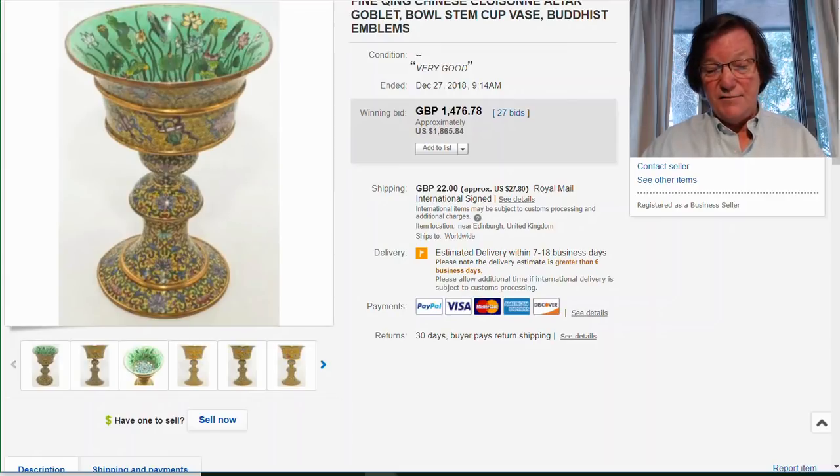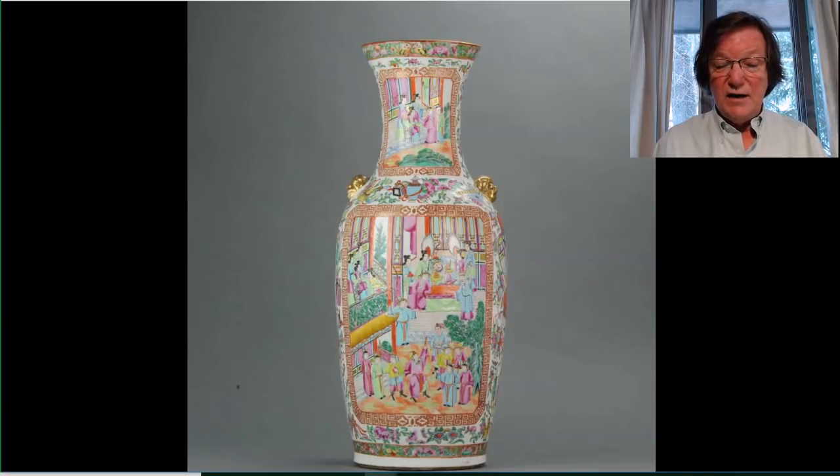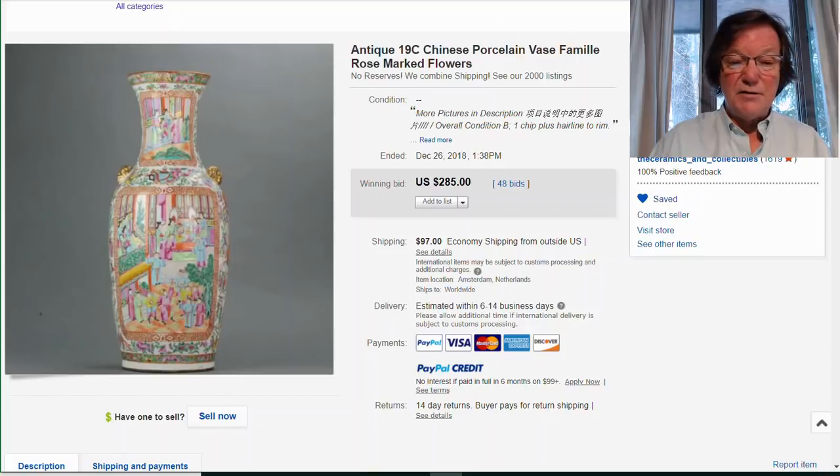Another fabulous buy: a two-foot-tall circa 1830 to 1840 rose mandarin vase, beautiful quality, about 24 inches in height. It had a minor chip on the rim and a small hairline, but nothing else. Check out the price: $285 plus about $100 shipping to the US for a piece this size. This was an absolute steal — a really great vase. Keep an eye on big vases; some of them seem to be getting fairly friendly in price.